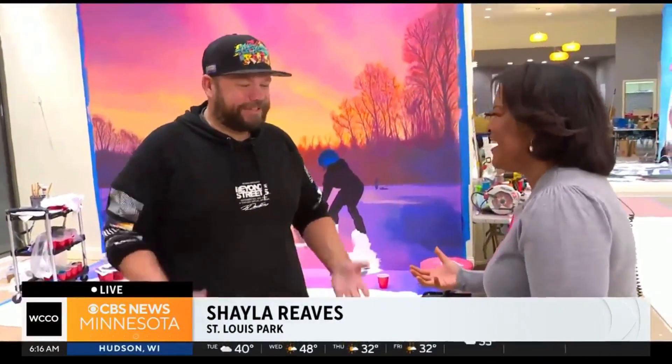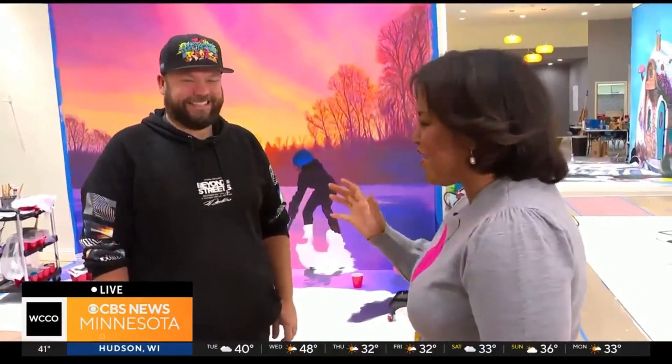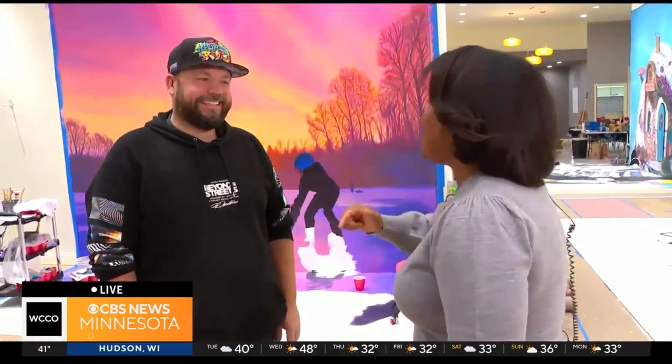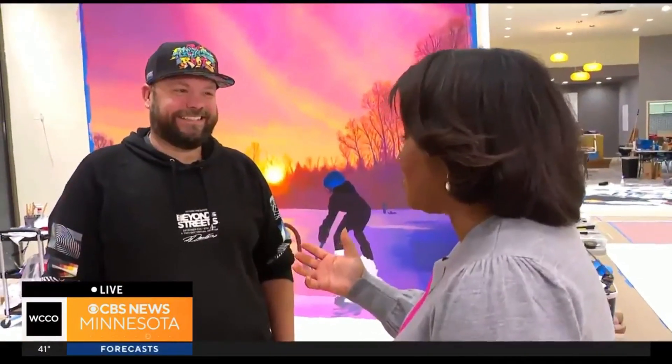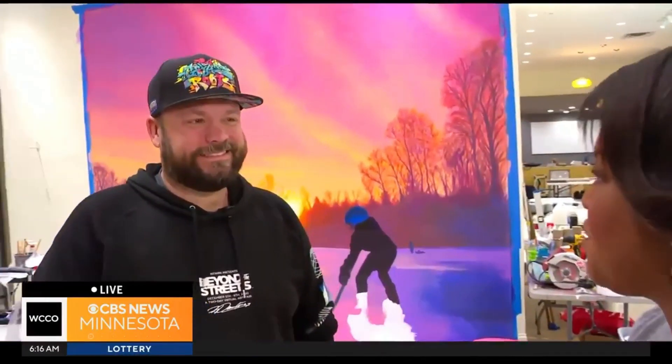Hey, good morning to you. This is exciting. If you're a fan of art, this is a free way to spend your weekend after Thanksgiving. You are taking your passion for art and bringing it to life in a way that only you can. Tell me what people can experience when they come to this exhibit.